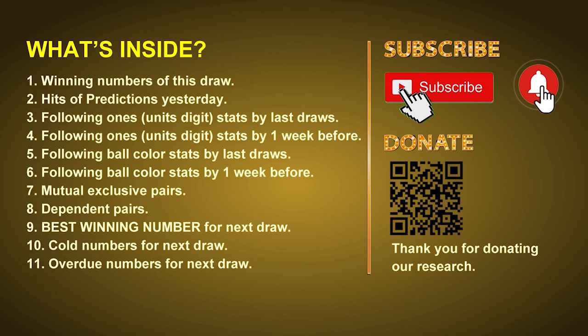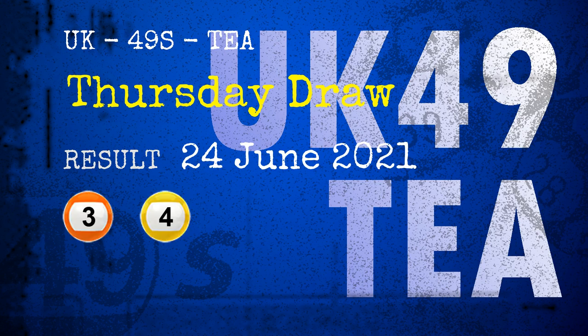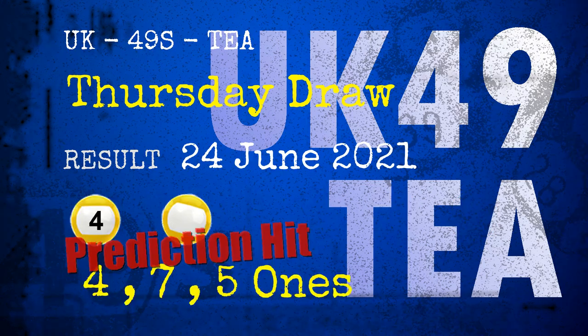The winning numbers of Thursday, June 24th, 2021 are 03, 04, 17, 24, 32, 35, and the booster number is 05. Congratulations to friends who bet on four ones, seven ones, five ones, number 04, and yellow balls.